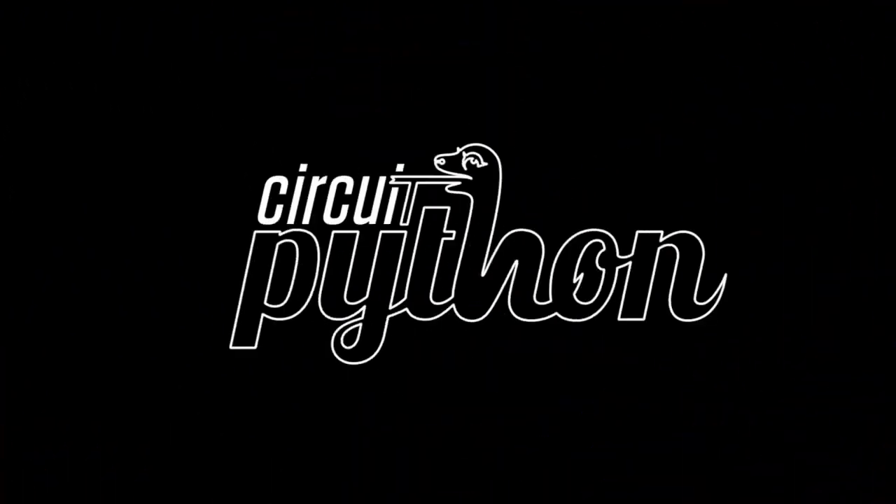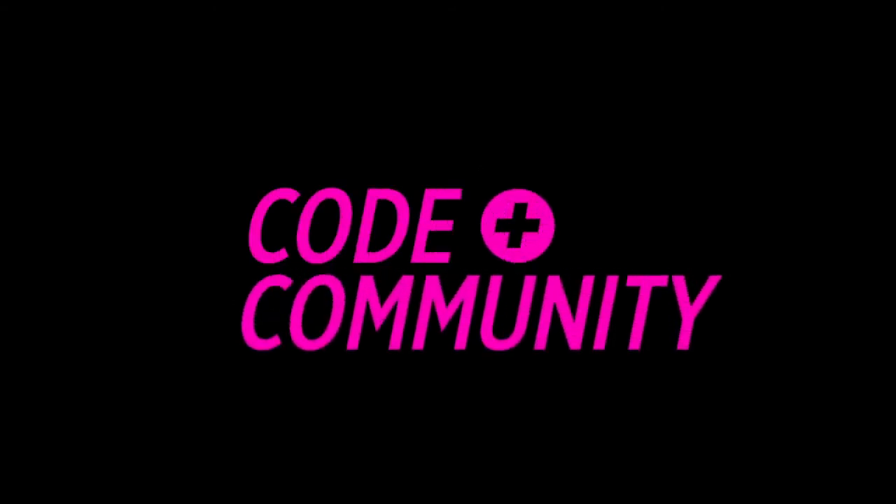Python on hardware time. It is CircuitPython — Python on hardware. We have a cornucopia of things for you. It's Blinka with gourds.